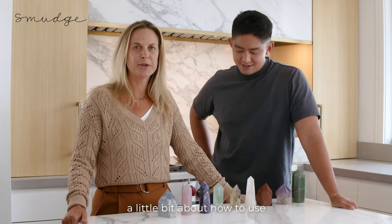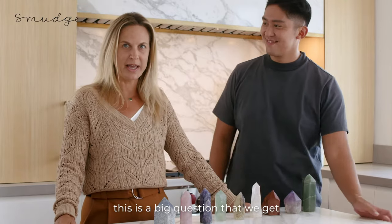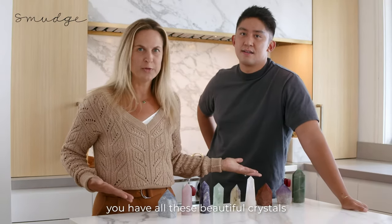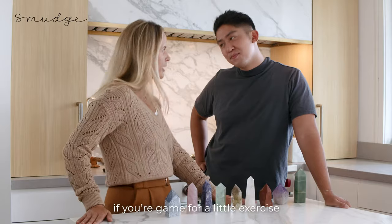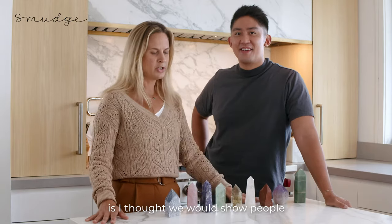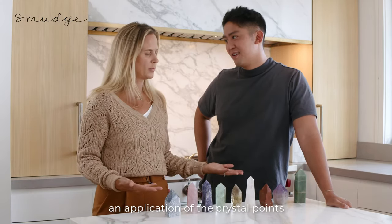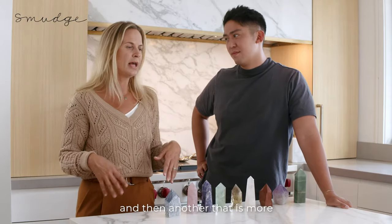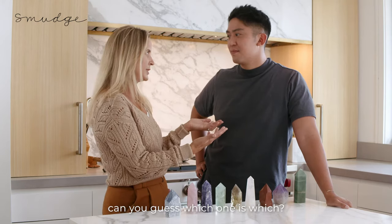Today, we're going to talk to you a little bit about how to use a crystal point. This is a big question that we get — you have all these beautiful crystals, what do you actually do with them? So what we thought we would do today, for a little exercise, is show people the difference between using an application of the crystal points that's on the more practical side, and then another that is more whimsical and magical. Can you guess which one is which?